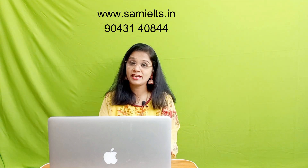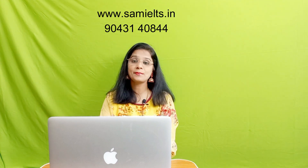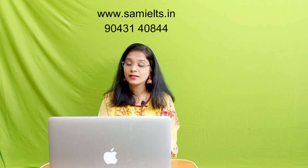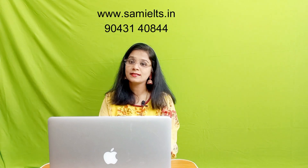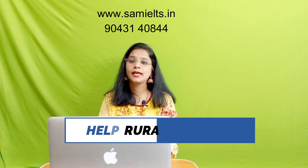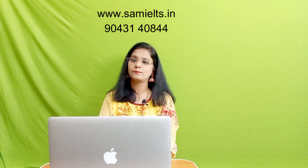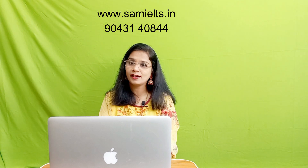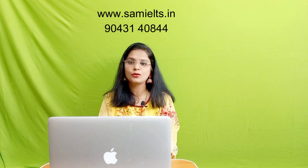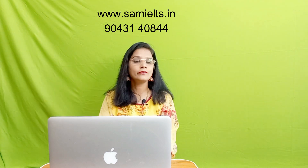If you follow these steps, you will for sure get band 8+ in the first attempt itself. In SAM IELTS, we have helped hundreds of students to clear the IELTS. Our motto is to help rural students clear this exam, because though they have very good technical skills, they have inhibitions towards English. If you are someone who is dreaming high and English is still a problem, please visit www.samielts.in or contact our team on WhatsApp at 9043140844.